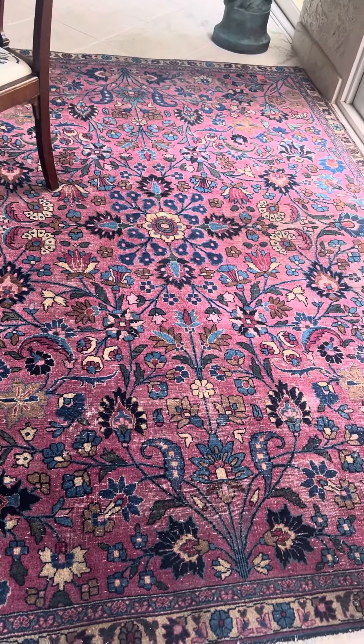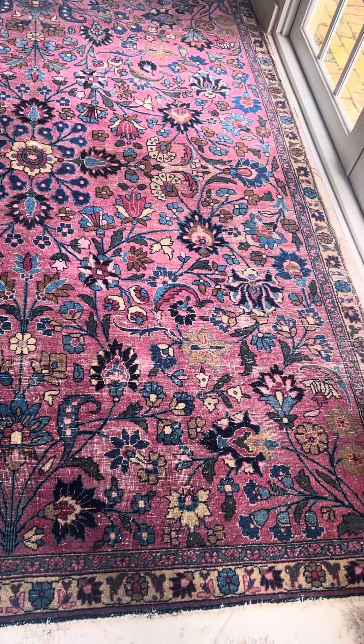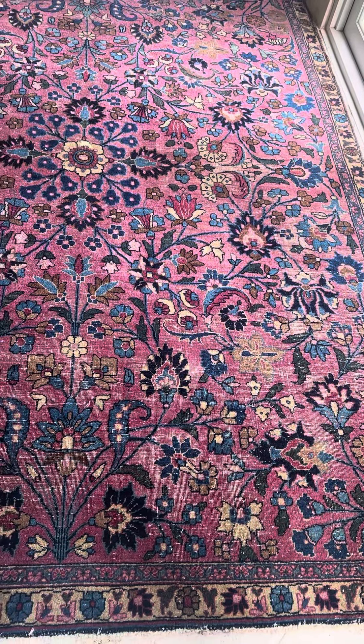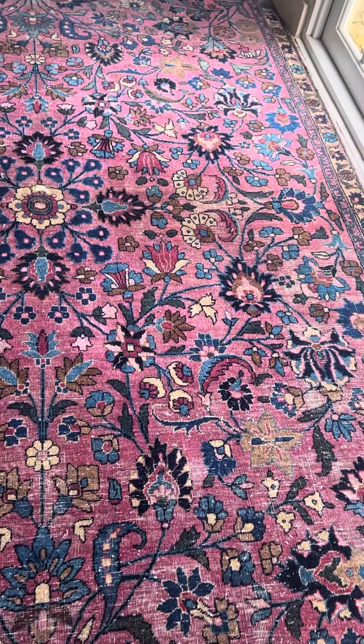Wow. Over 100 years old. Look at the beauty and purple color. It's made from zafran, and it is simply a gorgeous piece.